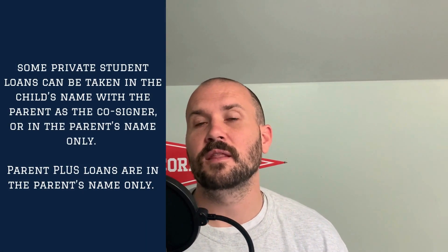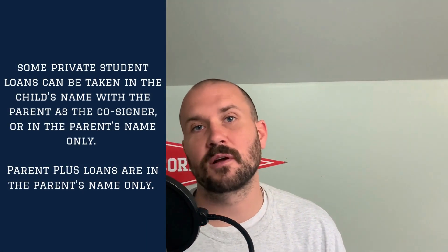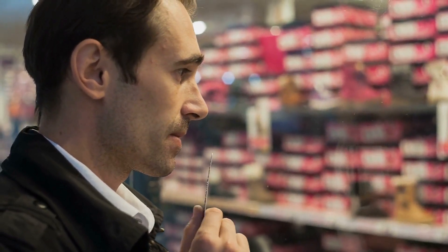With Parent PLUS loans, the child actually has no involvement whatsoever. The only involvement the child would have would be if you transfer from a Parent PLUS loan to a private loan in the child's name, which is a little bit sticky and not always necessarily recommended. We did a video on that — it's not necessarily something you should be jumping to do. You want to make sure that you check boxes off the list if that's what you're going to be looking to accomplish.